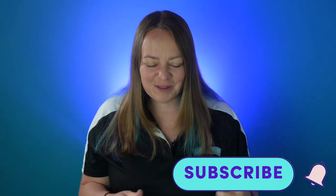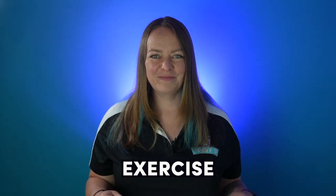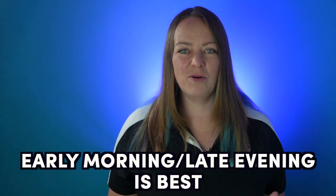Before we move on to some important exercise tips, now's the time to head on down and hit that like button — it lets me know you're enjoying this video and want me to make more. Feel free to throw your ideas down in the comments below.